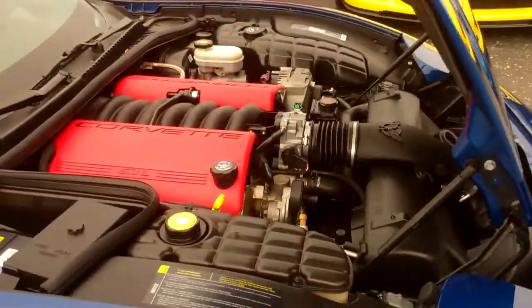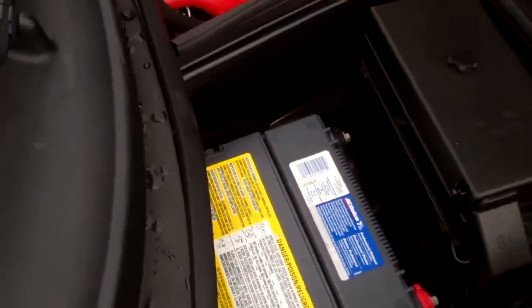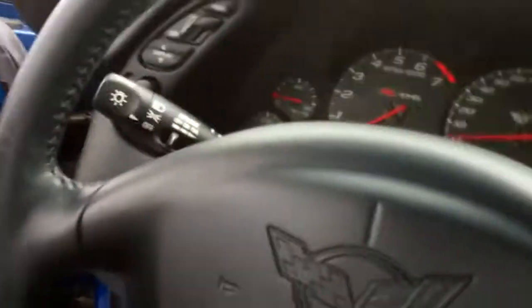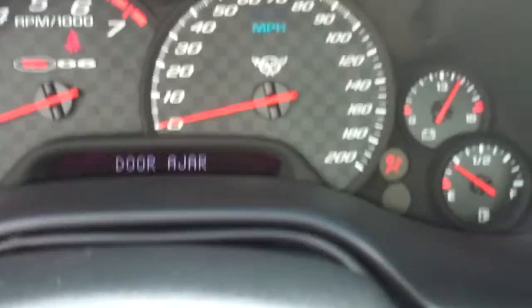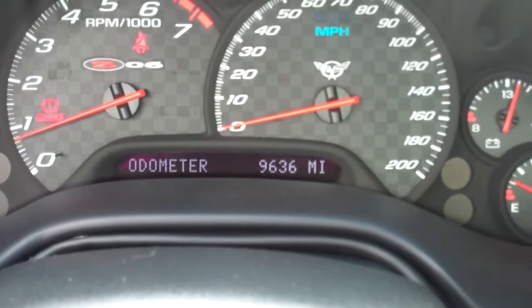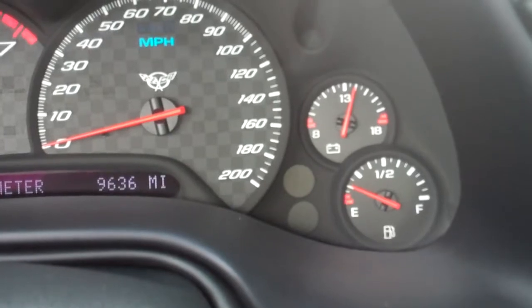Look at that paint shine. AC Delco battery in the car. I'll go ahead and start it up and let you hear the exhaust. That's all you really want to hear in a Z06. Close the door here so you can see the miles — 9,636 miles. RPMs, gauge, 200 mile-an-hour speedometer.